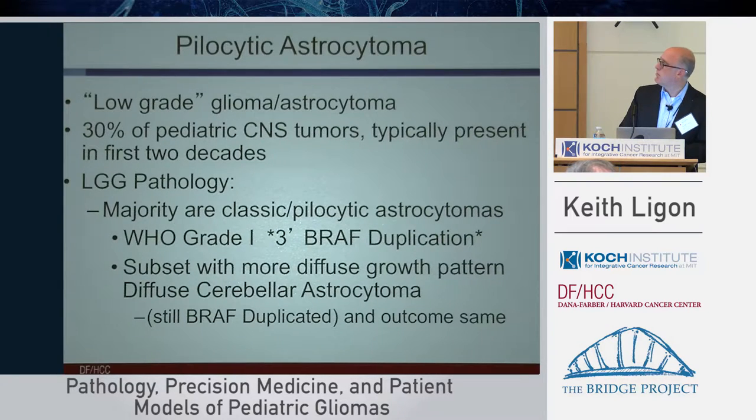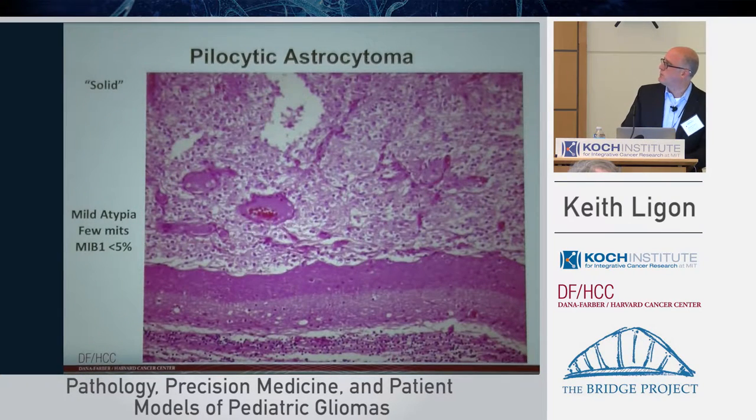The majority of them have a 3-prime BRAF duplication event, which activates the BRAF kinase in a slightly different way from the BRAF V600E point mutation, as you'll hear from Chuck Stiles later. There are various subtypes with different patterns of effect, but most have a similar biology: a tumor with more of a solid growth pattern that pushes and compresses portions of the children's brains, most commonly in the cerebellum. Because they're low-grade, they have a very low proliferation rate — MIB1 markers show less than 5% of cells are actually cycling in those tumors.